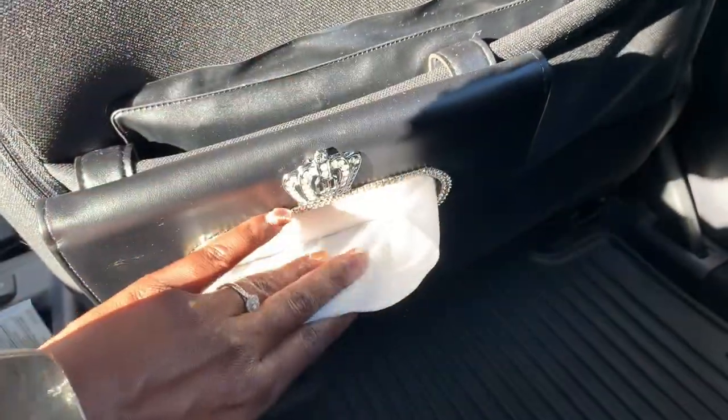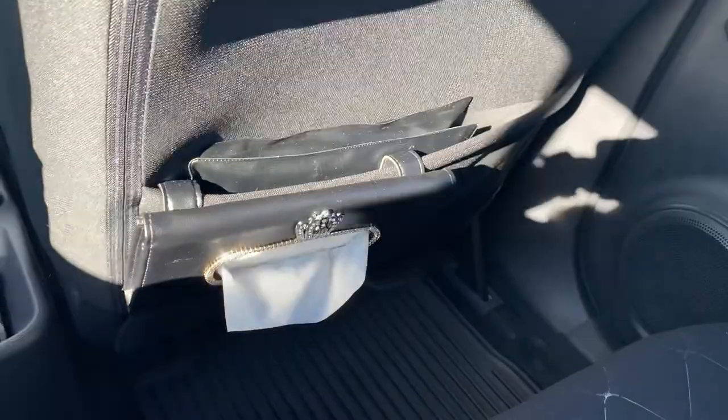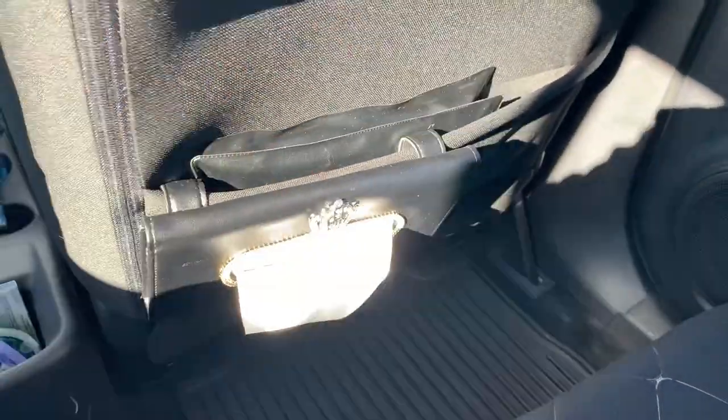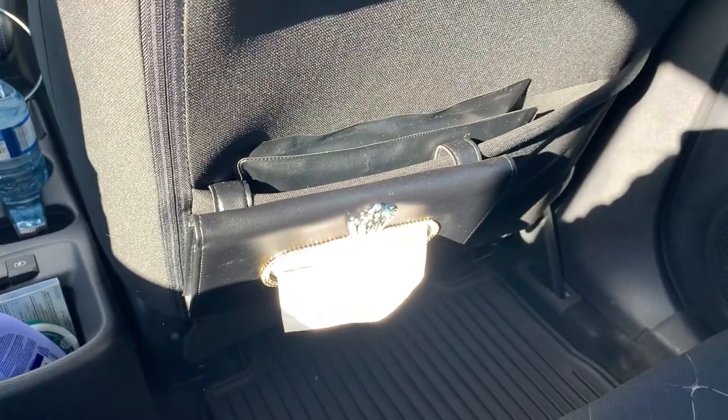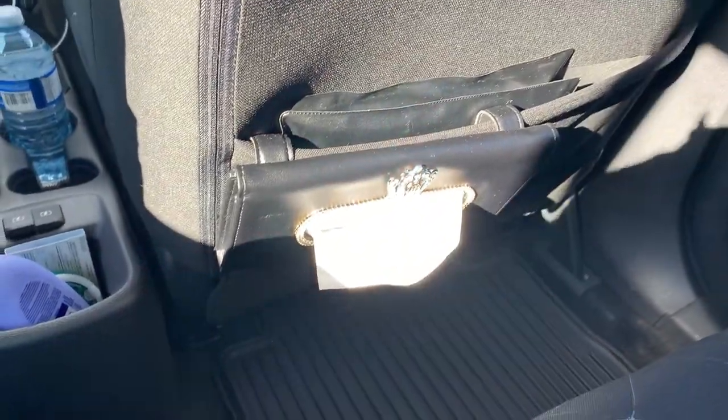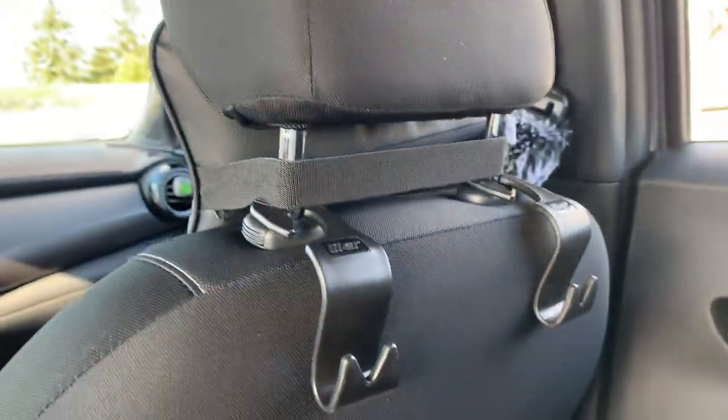Back here I also have that tissue holder I bought, which I still love. It's cute and I've used it for eating in the car or whenever you need something handy. It's held up well and serves its purpose.